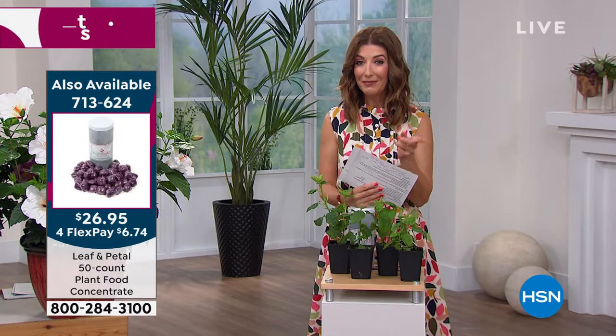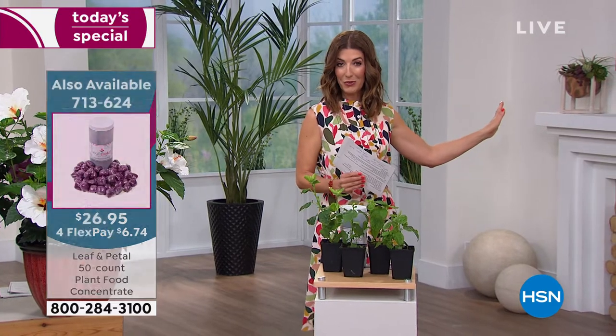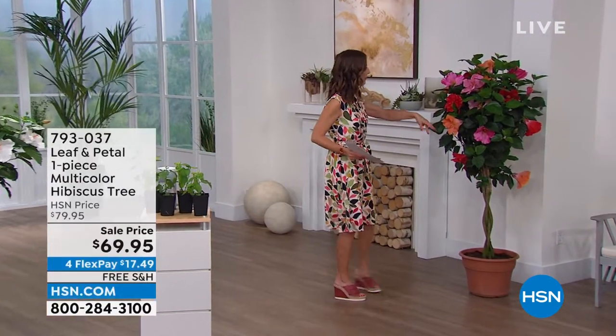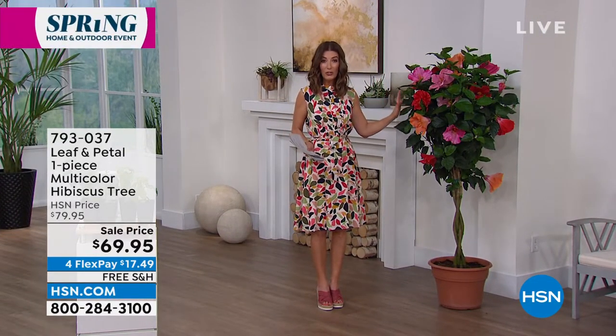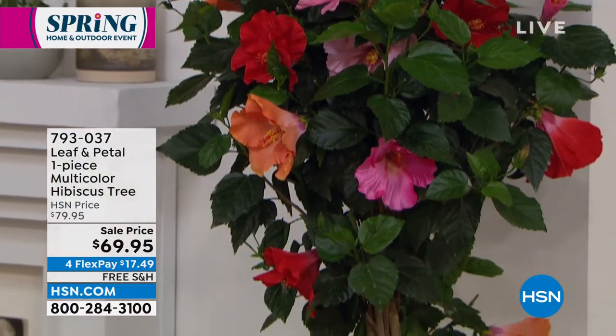If you love hibiscus, I have an amazing tree coming up as well — we offered this last year and it was very popular. This tree has a braided stem with that beautiful topiary look, very statuesque. It's coming in a very large, ready-to-plant size. That's coming up a little later in the hour.